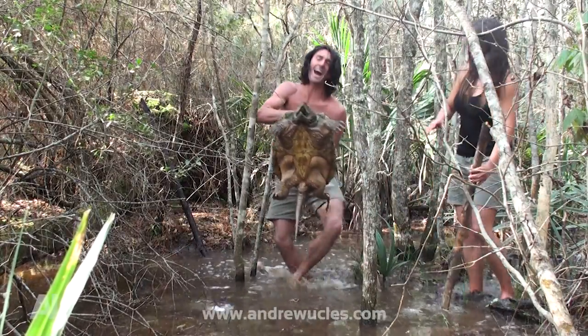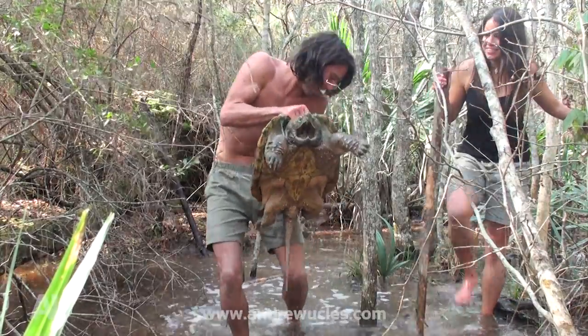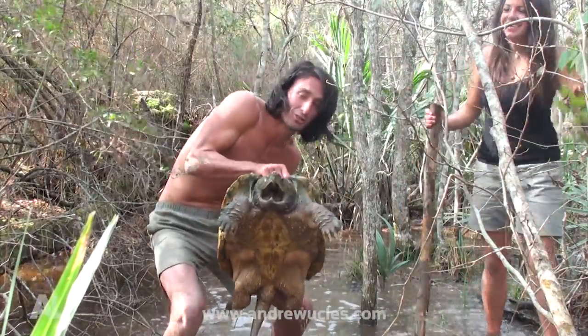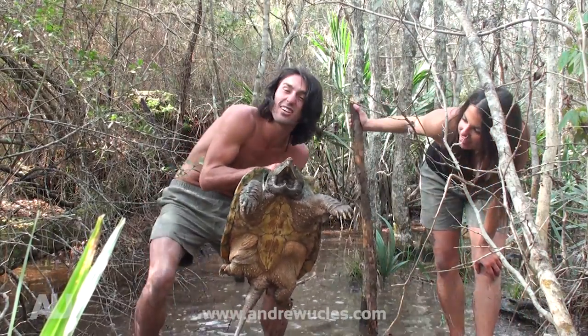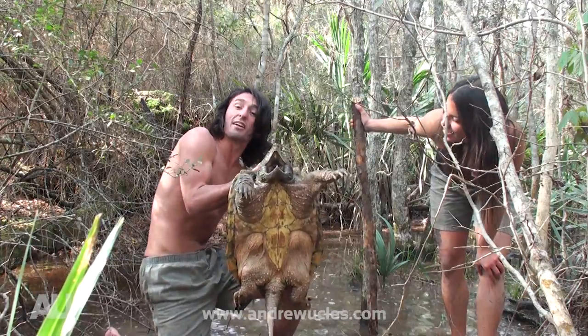Now this guy here is known as the alligator snapping turtle. And you can just see the size of him. This isn't even the full size — this is probably only the average size.